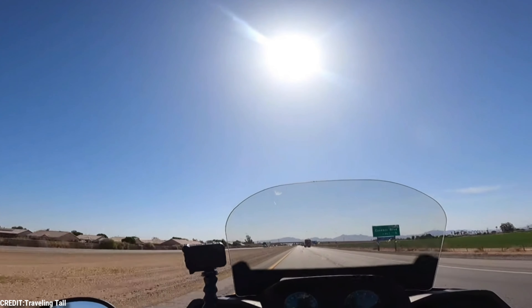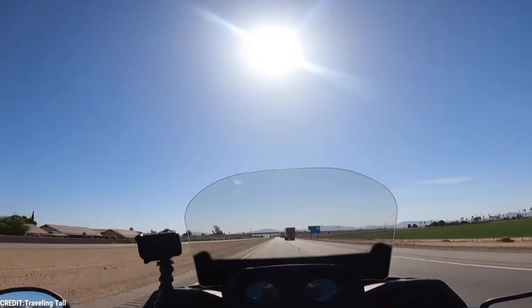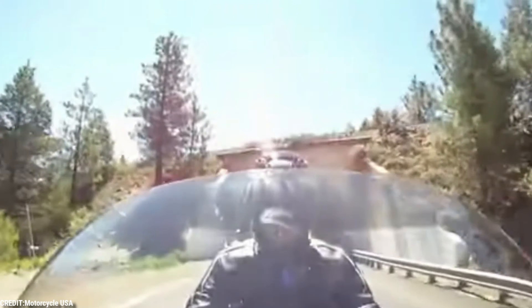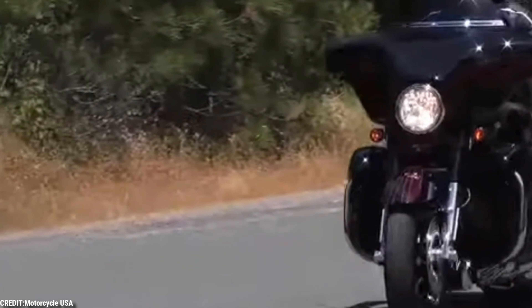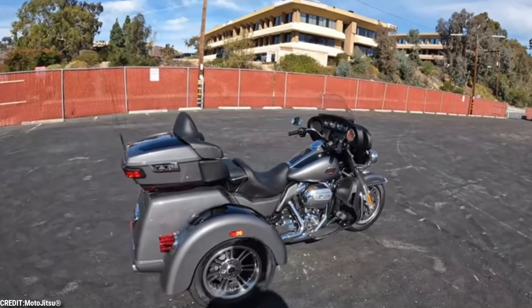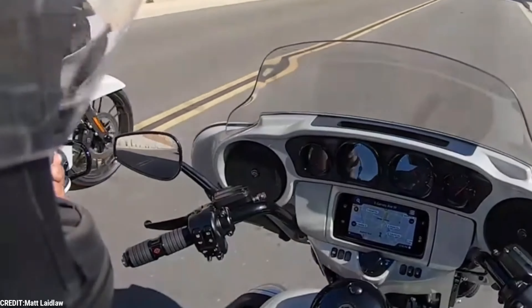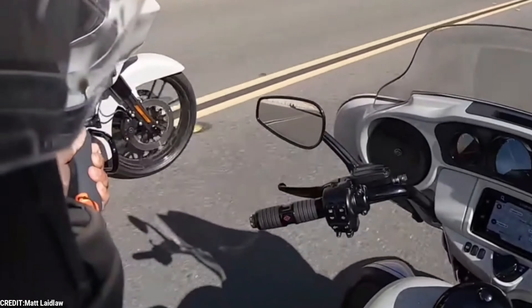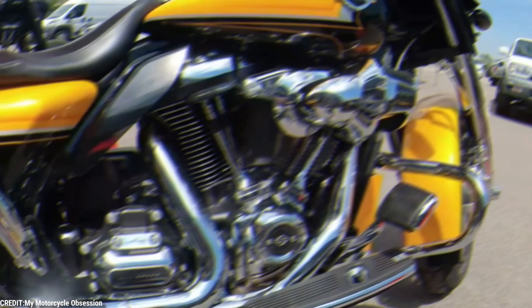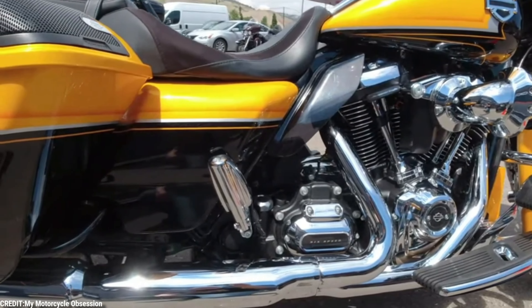Overall, the Harley-Davidson trike recall serves as a reminder that even the most trusted brands can experience setbacks. However, by taking swift and decisive action, Harley-Davidson is working to maintain the trust and loyalty of its customers and keep its reputation as a leader in the motorcycle industry. It is always a good thing that companies care enough to recall their products so they don't become a public health risk. But the problem for Harley is that it is losing its market share to competitors, and if things continue like this, they might not even have a customer base left to recall the bikes from.